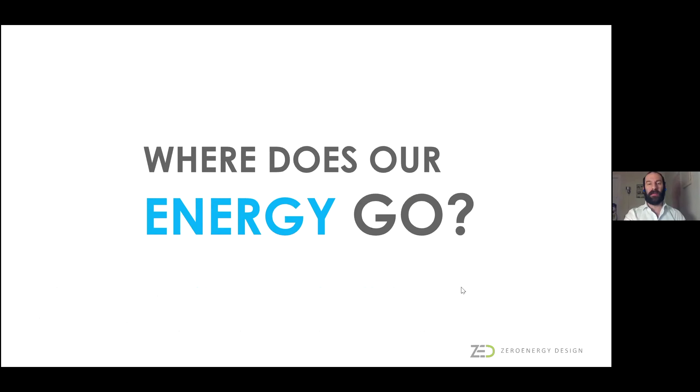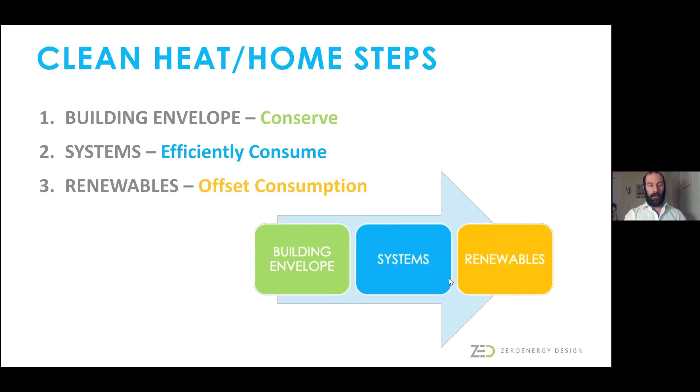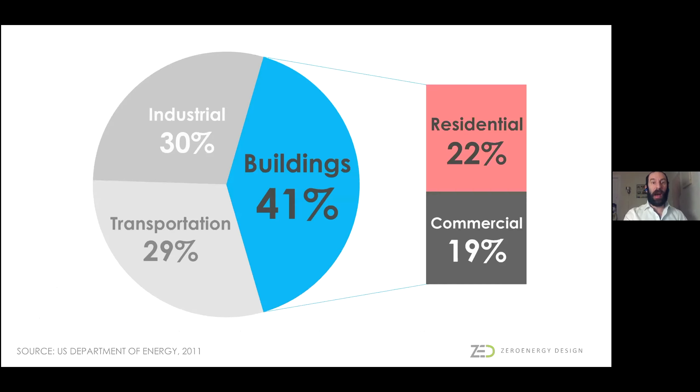This kind of dovetails a little bit with what Cindy said, but just to give you a high-level view about where our energy goes. Buildings consume about 40% of our total country's energy use, of which residential is 22%. So if we're going to get a handle on our addiction to fossil fuels and overall carbon impact of operational energy use, residential buildings—and all buildings, in fact—are a good place to start.